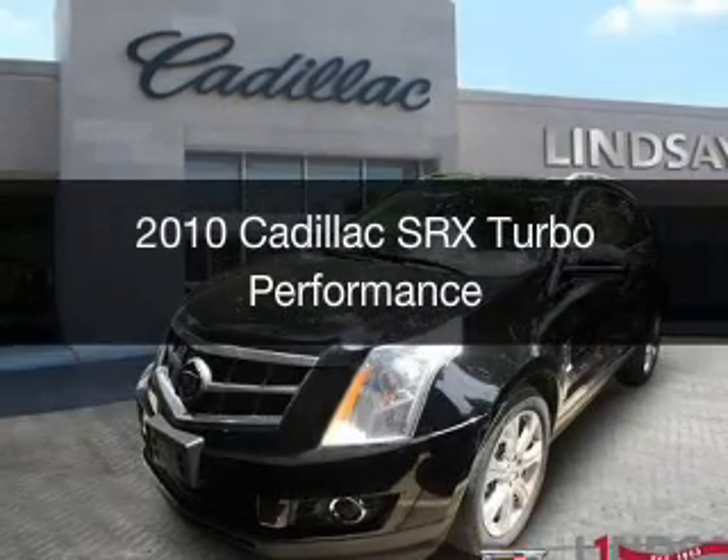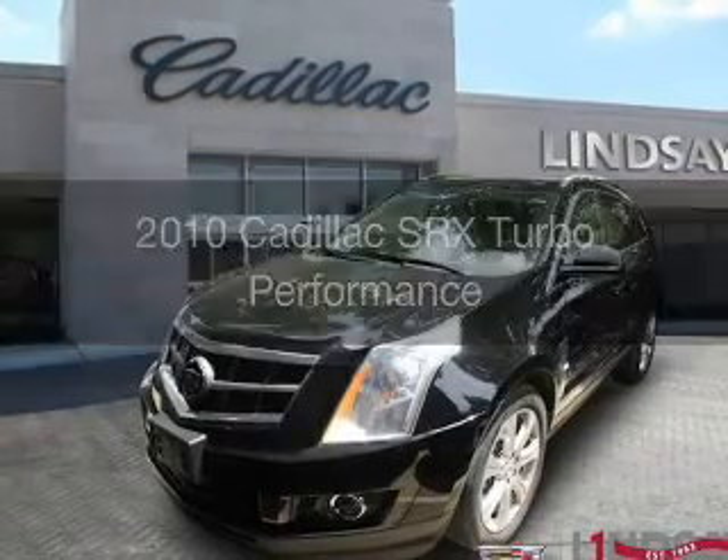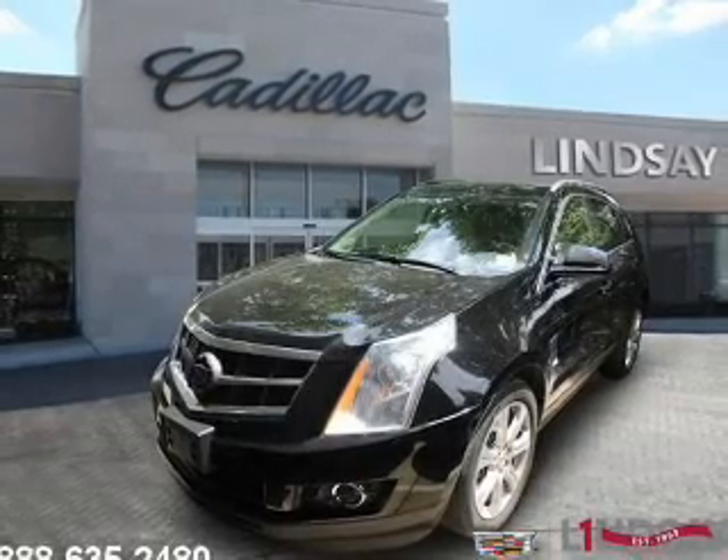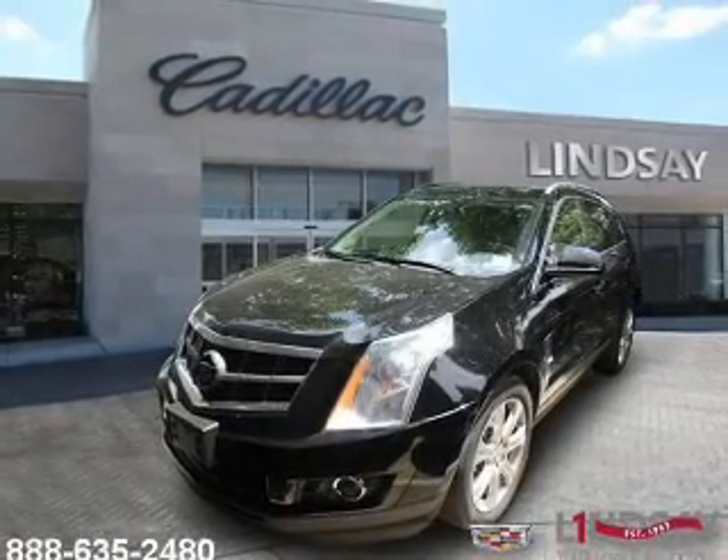This is a used 2010 Cadillac SRX, powered by all-wheel drive, a six-cylinder engine, and a six-speed automatic transmission.